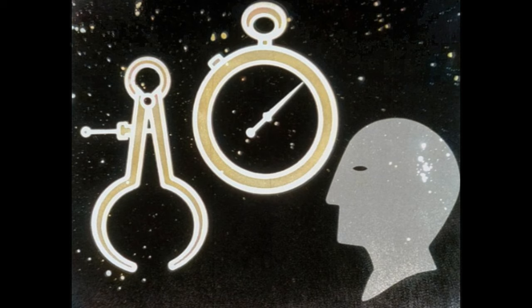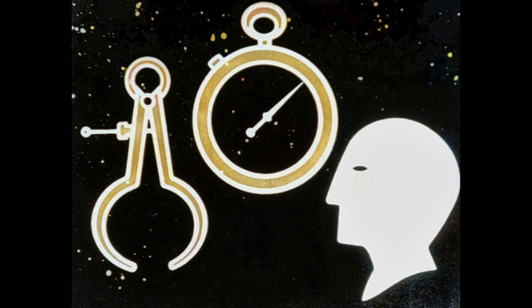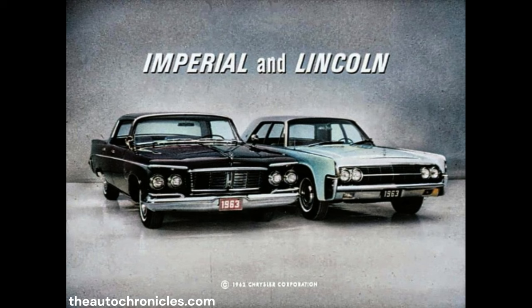Space, time, and the human senses — these are the tools with which we measure value in an automobile. These are the tools we used to find out if the 1963 Imperial offers the buyer more value than the 1963 Lincoln.